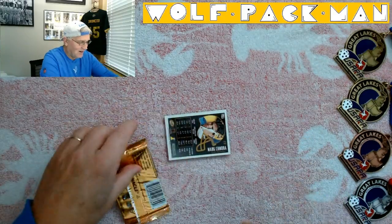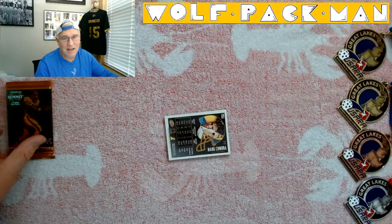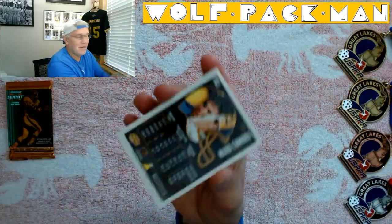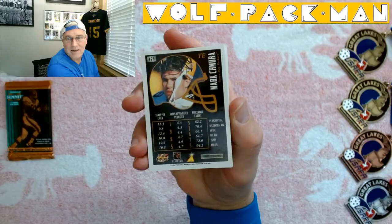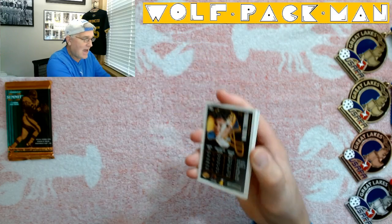Anyways, Mark Chimera — and that's what the back of the cards look like. You get a nice picture on the back and some decent stats.